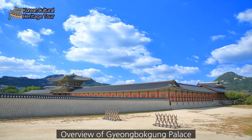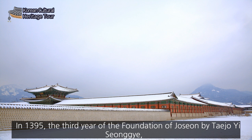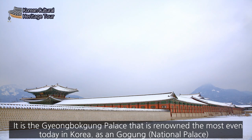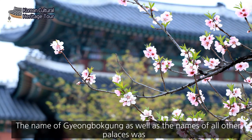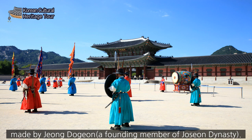Overview of Gyeongbokgung Palace. In 1395, following the Theory of the Foundation of Joseon by Taejo Yi Seonggye, the first and main palace of Joseon was born with the sweat and efforts of a total of 15,000 people. It is the Gyeongbokgung Palace, renowned even today as Korea's Joseon National Palace. The name of Gyeongbokgung, as well as the names of all other palaces, was made by Jeong Do-jeon, the founding member of the Joseon Dynasty.